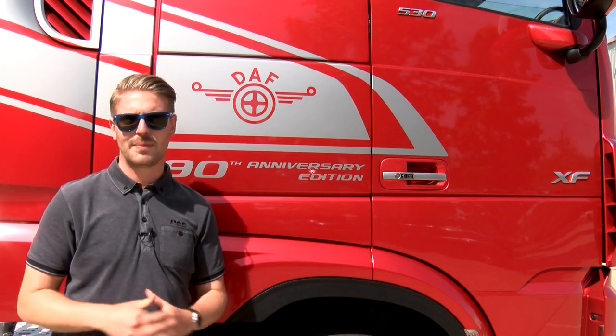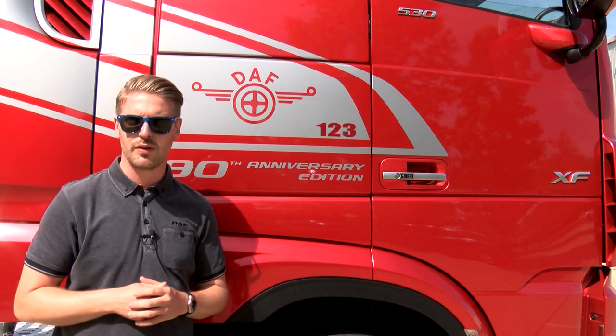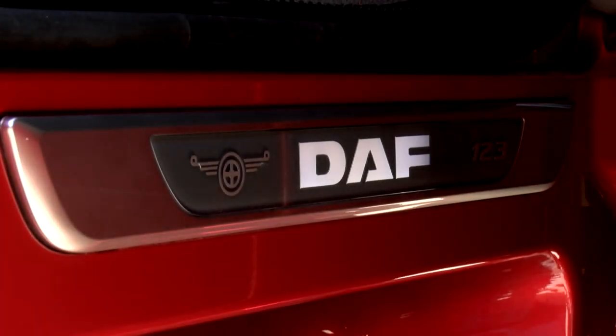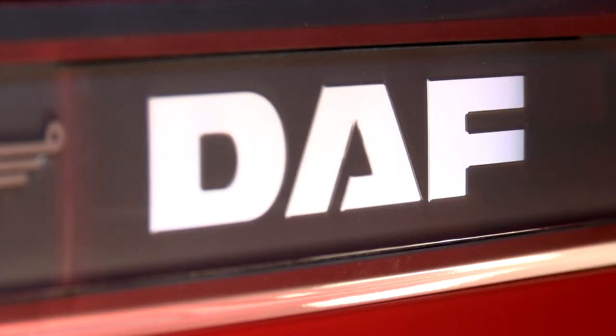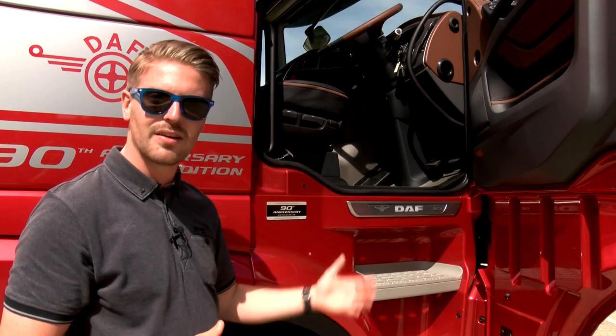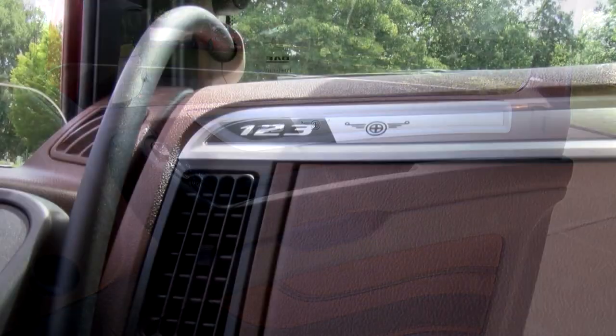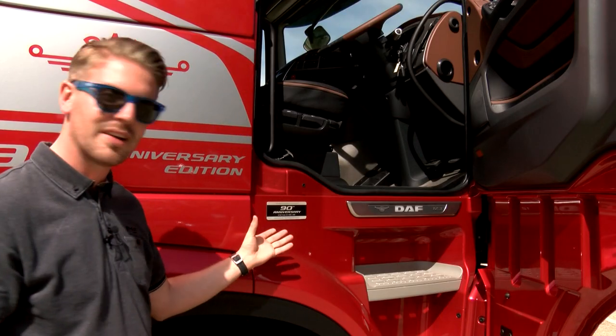Specially constructed of aluminium and only available on this model, a limited run of 250 vehicles will be produced to mark this special occasion for DAF. This particular vehicle is number 123 of 250. The distinctive DAF nameplate inside the driver's door is now illuminated and also features the unique vehicle number as well as the classic logo design.